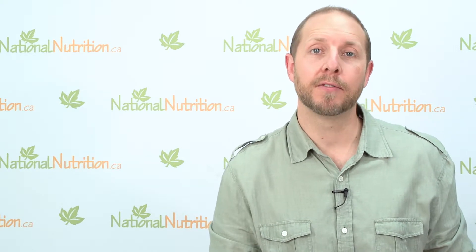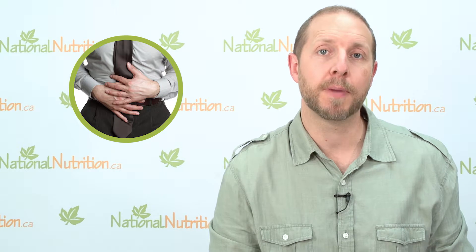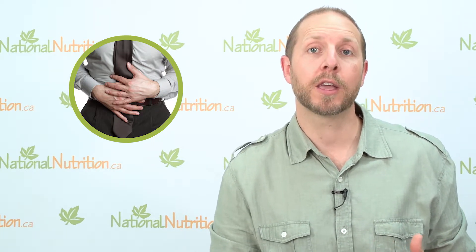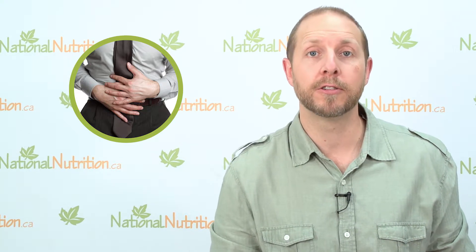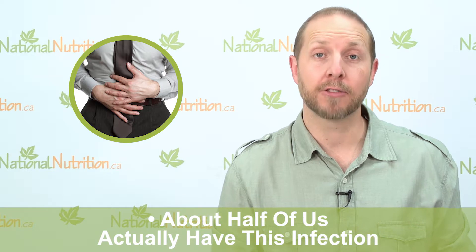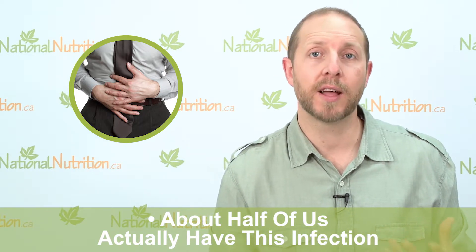One of the things many of my patients present in my office with is an infection called H. pylori, or Helicobacter pylori. This is a type of infection that often infects the stomach, although it can be found in the small and large intestine as well. About half of us actually have this infection, although it will only be symptomatic in less than 10% of people.